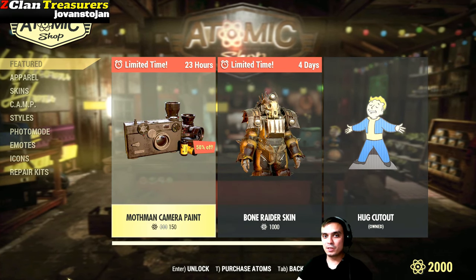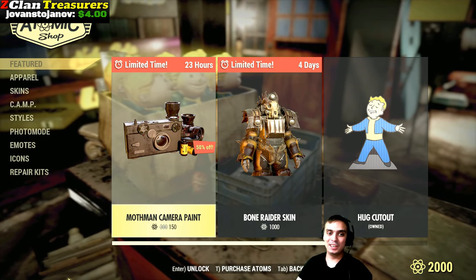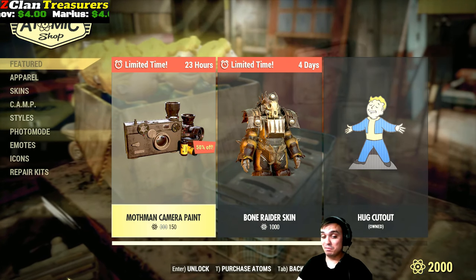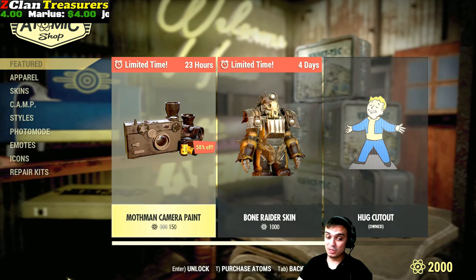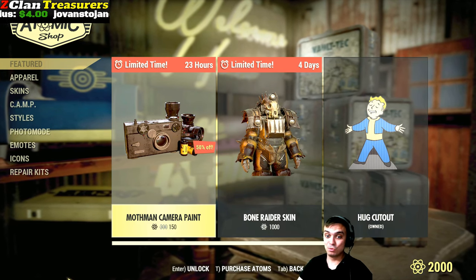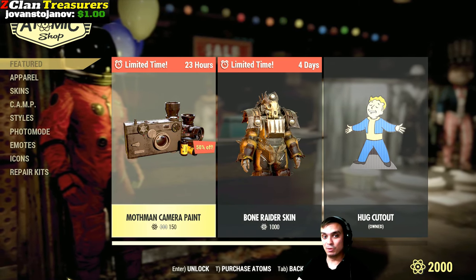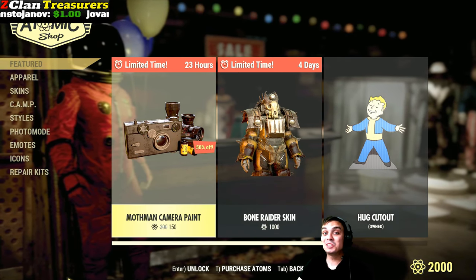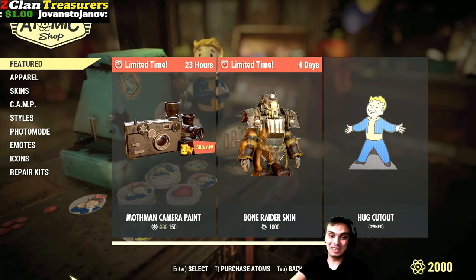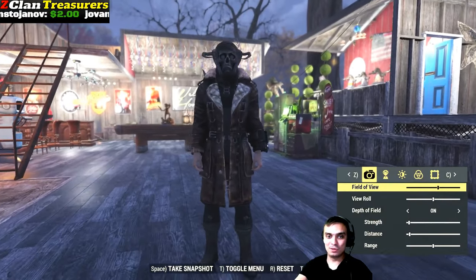Out of curiosity, who's gonna buy this skin? Just want to check in here — and if you are buying it, why? I have atoms but I don't want to spend them on something I don't want. So I want to hear your opinion: are you gonna get this, and why? How many skins do you have for the camera? That's another good question. Comment down below.